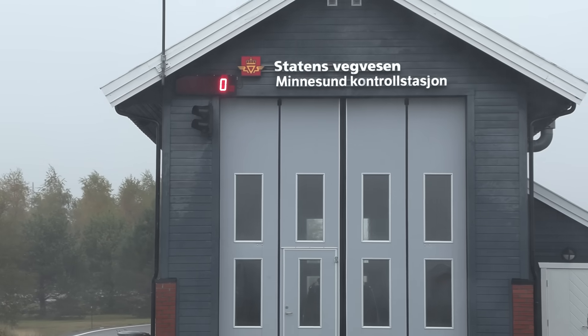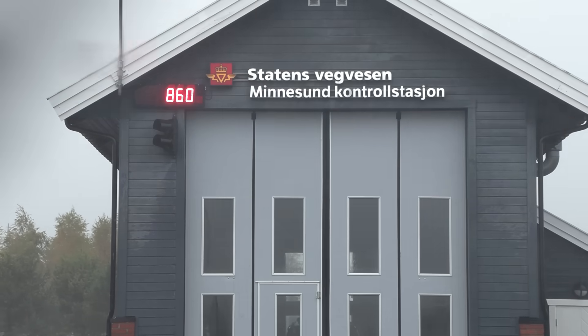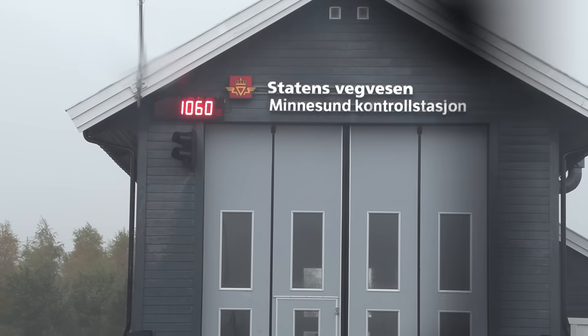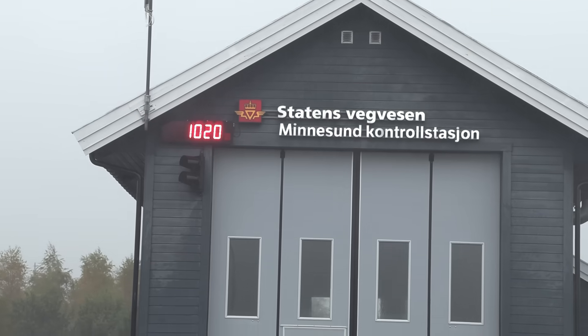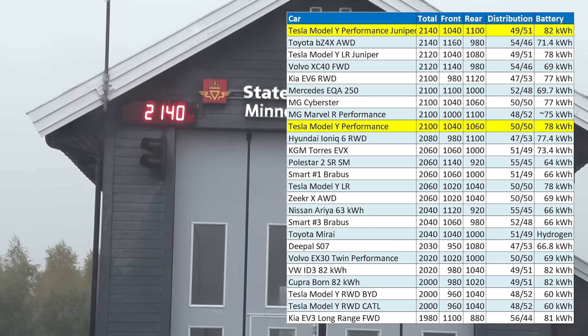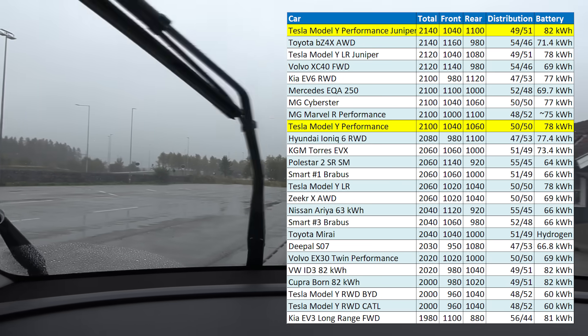Let's check the weight. Front axle: 1,040. The whole car: 2,140. So it gained 40 kilograms somewhere. Well, I guess that's pretty good.